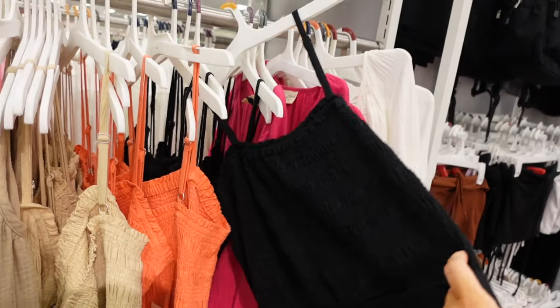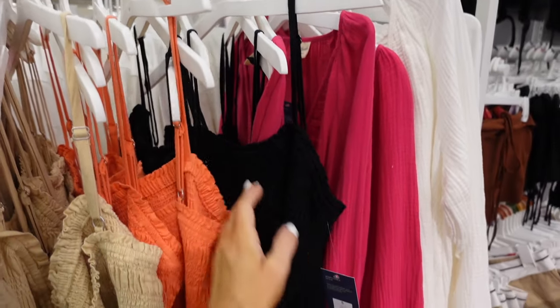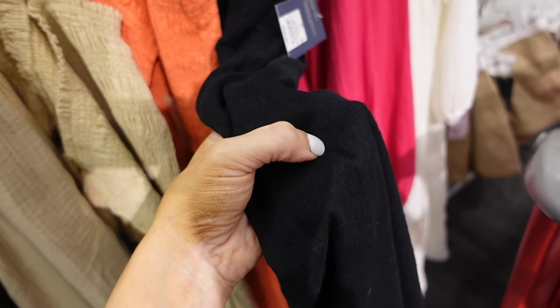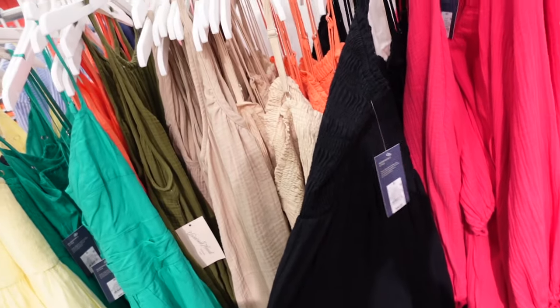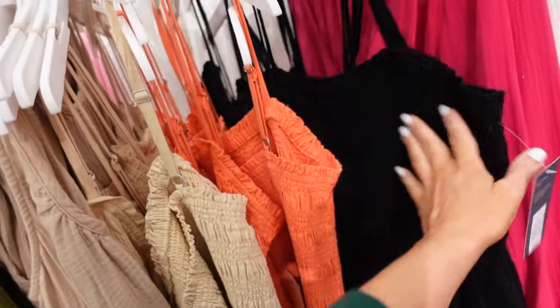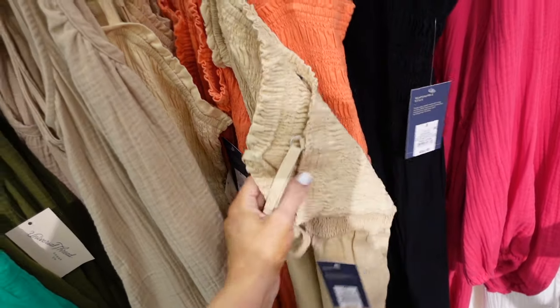Smocked jumpsuit from Universal Thread. It's smocked at the top with thin adjustable straps. The bottom part is a linen texture with pork chop pockets, flowy through the front and back — the smocking goes all the way around. In black, orange, and beige. These are $30.